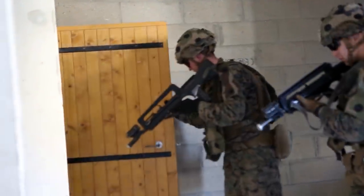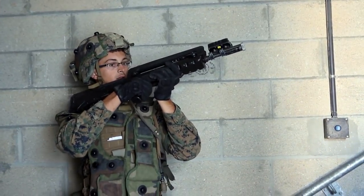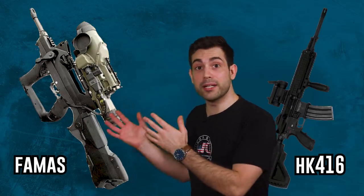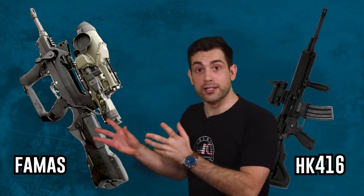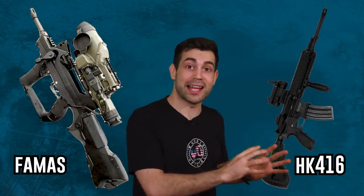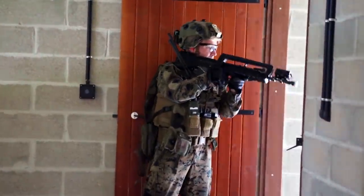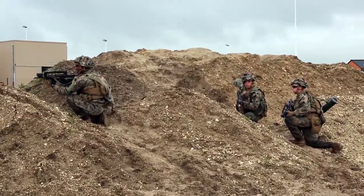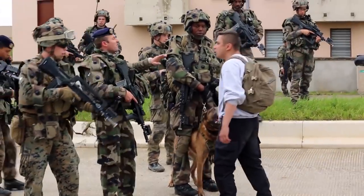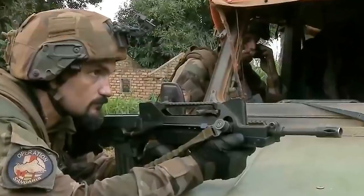Replacement parts and issues with continuing to maintain the FAMAS have become very difficult since then. The French army needed to either find a new company to make repairs, upgrades, and new FAMAS rifles, or go with a company that already had a system in place for a different weapon completely. It only took about seven decades after World War II for France to be cool with Germany making their weapons. The FAMAS may have its days numbered, but it will always be remembered as one of the first bullpup rifles ever adopted by a NATO country.